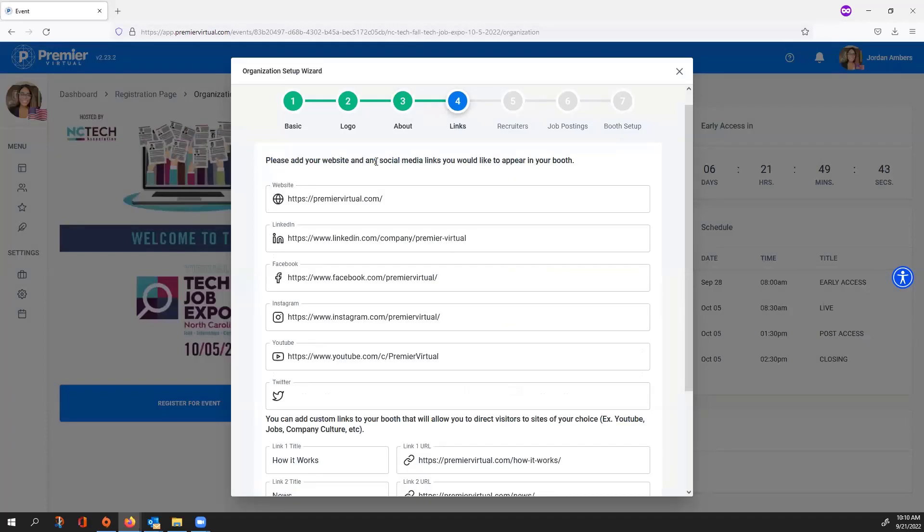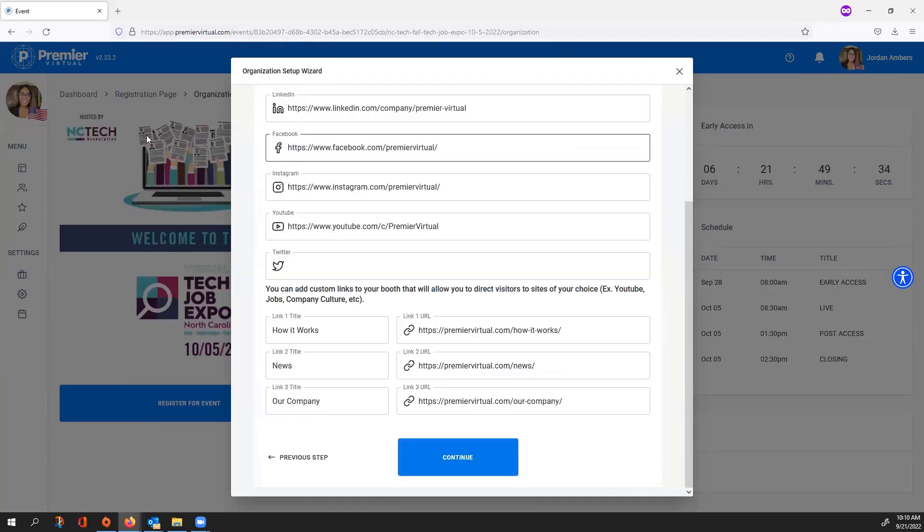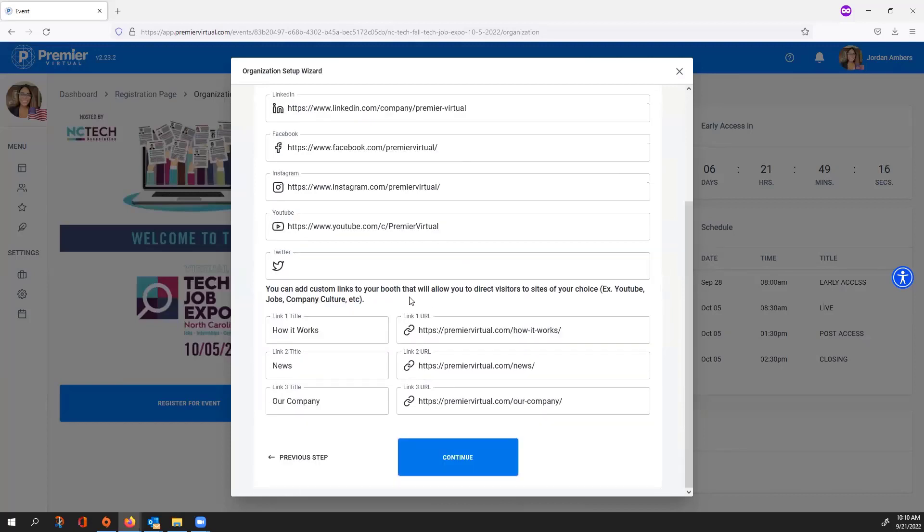Step four is adding your website and any social media links you'd like to appear on your booth. The first text box is your direct website, and then you can add LinkedIn, Facebook, Instagram, YouTube, or Twitter. These are not mandatory, so only add what applies. At the very bottom there are three additional custom links — you can add any links of your choice, whether that's directly linking to your careers page or additional resource information.